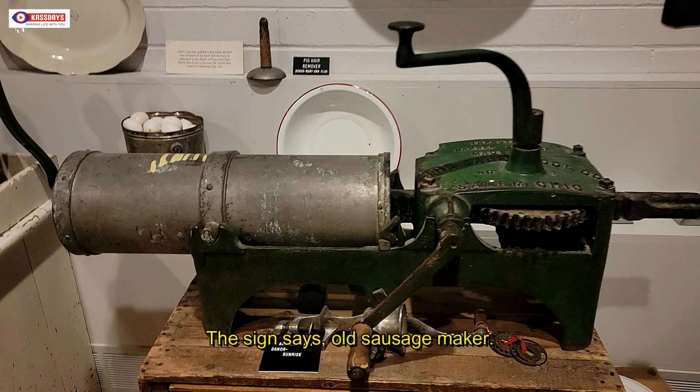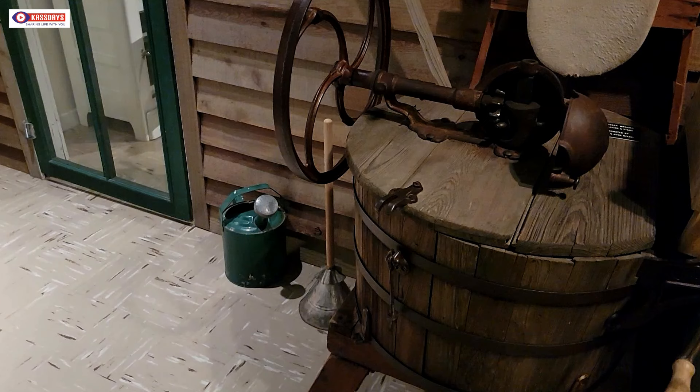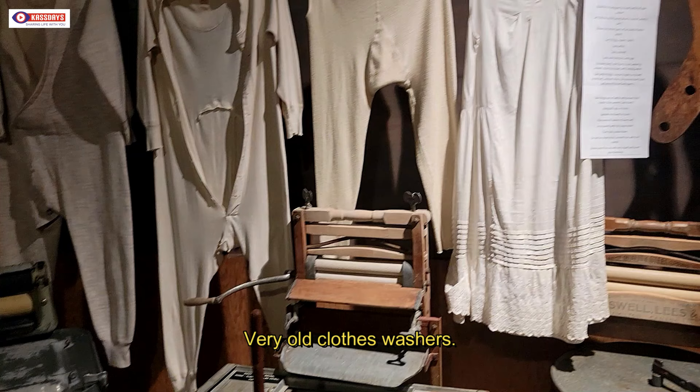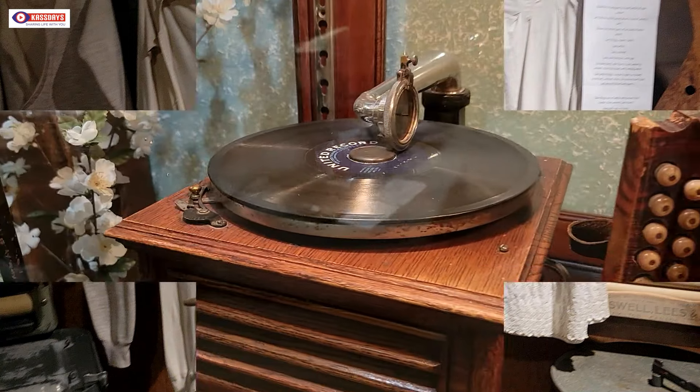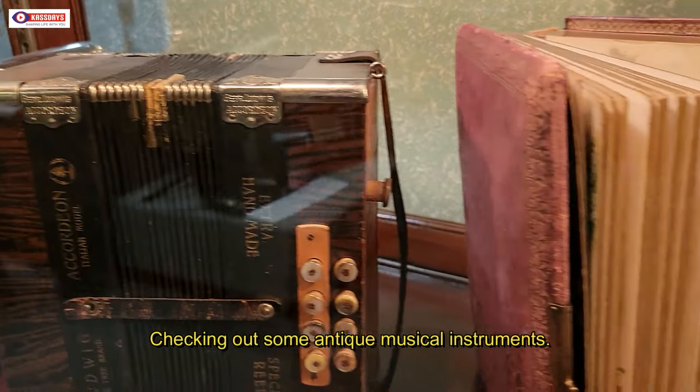I'm not a hundred percent sure what exactly I'm looking at here — I think that might have been some kind of a sausage maker. And here, this has something to do with laundry. But anyway, we've moved on to the music room.